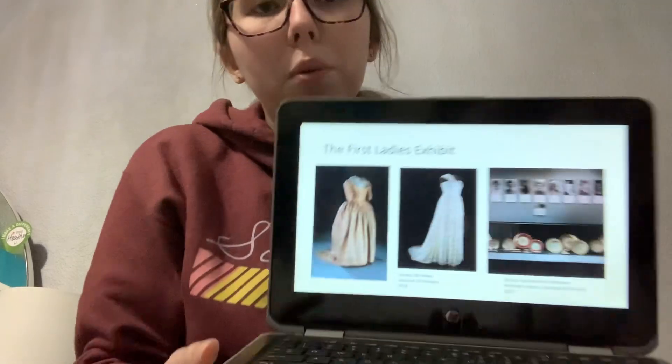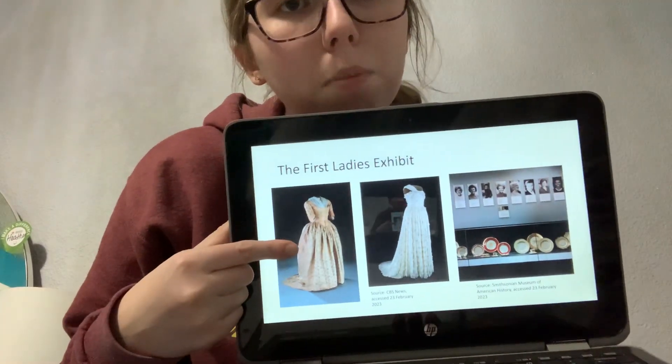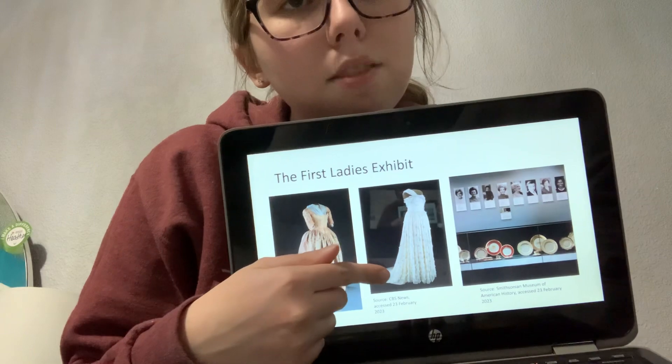Most of them are featured through their inaugural dresses, and the Smithsonian has over two dozen of the First Ladies' inaugural dresses. The oldest that they have is Martha Washington's and the newest is Jill Biden's. According to the Smithsonian News Desk, Jill Biden's dress actually just got put into this exhibit on January 25th, 2023. Here is a picture of a couple of the dresses that you can go see — this is Martha Washington's and this is Michelle Obama's.